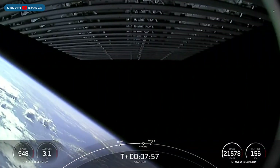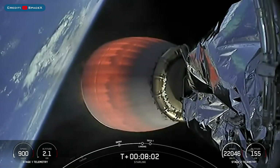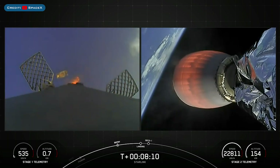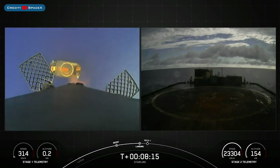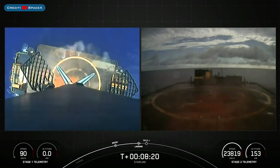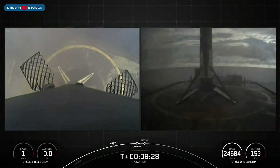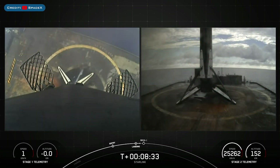The booster which launched this mission, B1078, then landed successfully for the third time on the drone ship. There's confirmation that the stage one landing burn has started in preparation for touchdown on our drone ship. Stage one landing was deployed. Stage one landing confirmed. This Falcon 9 first stage has now successfully launched and landed for the third time, and we're now coming up on second engine cutoff.